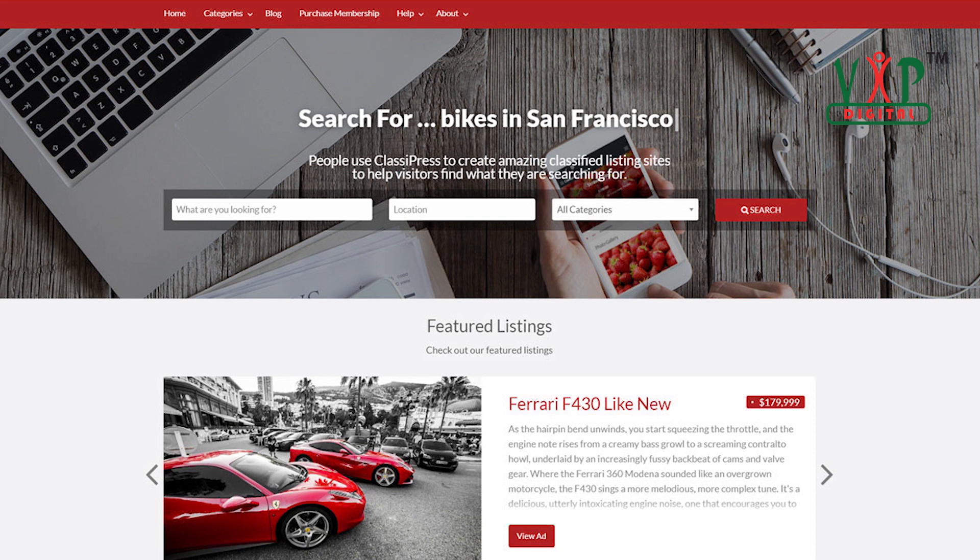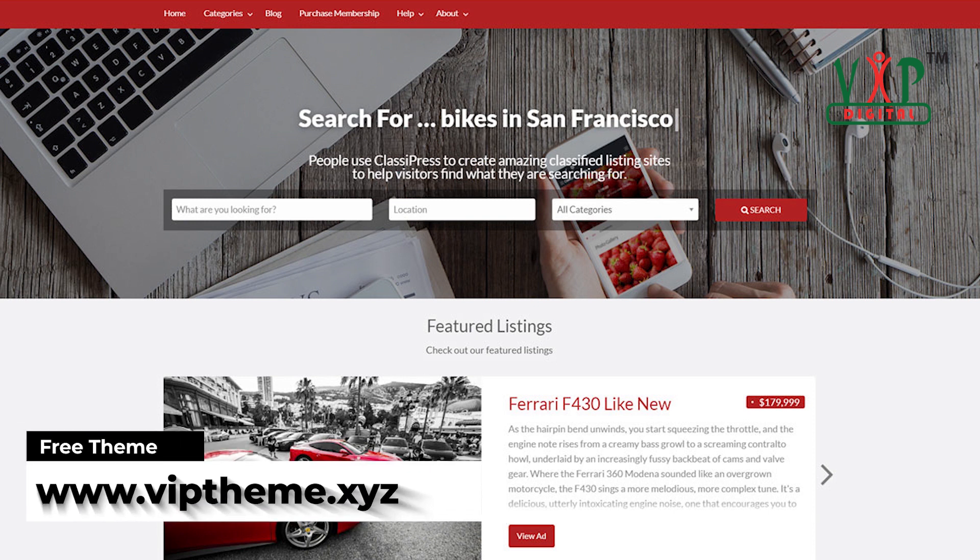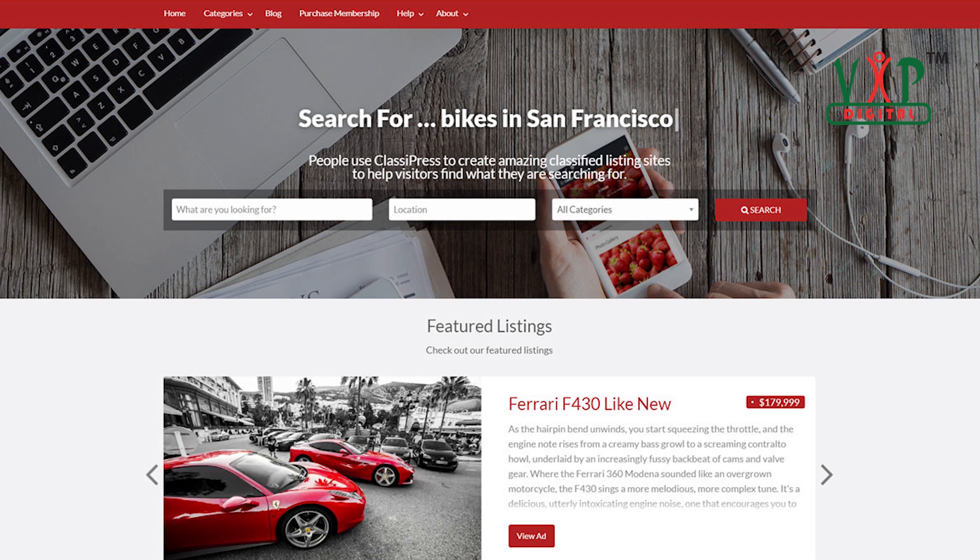Classy Press, created by AppThemes, is known as one of the original and most popular WordPress themes for classified ads. Offering a variety of outstanding features, this theme is easy to use and user-friendly, and it helps users create their own impressive classified ads within minutes. Moreover, it is SEO-friendly, which will help your website achieve a higher rank on the Google search engine.